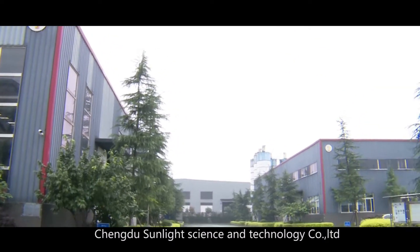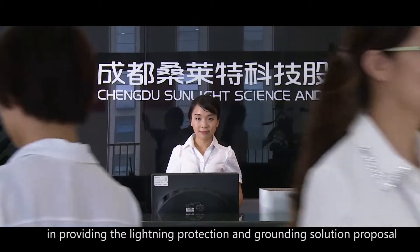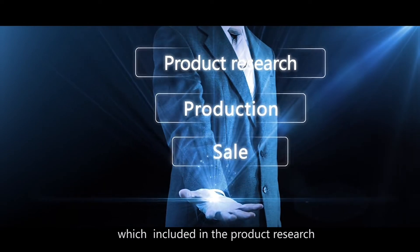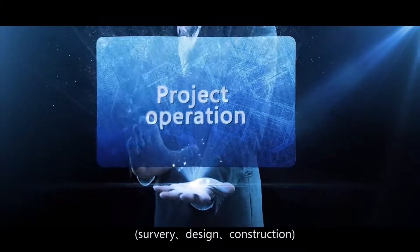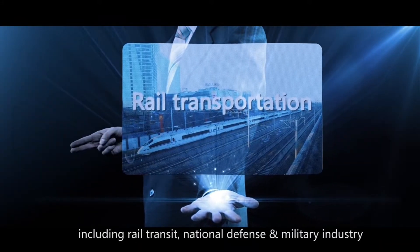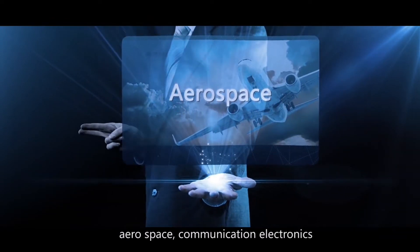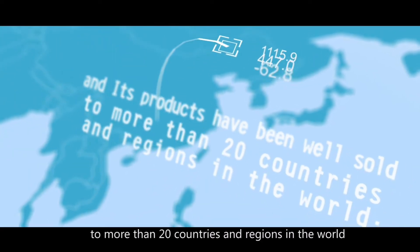Chengdu Sunlight Science & Technology Company Limited is a national high-tech group company specialized in providing lightning protection and grounding solution proposals. The business is an integrated supply chain which includes product research, production, sales, project operation, survey, design, and construction, practiced in many major pillar industries including rail transit, national defense and military industry, electric power and engineering, petroleum and petrochemical industry, aerospace, and communication electronics. Its products have been sold to more than 20 countries and regions in the world.